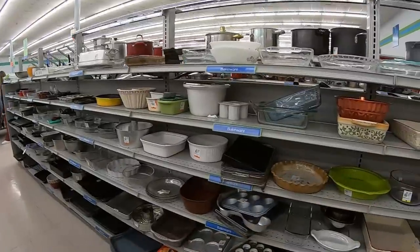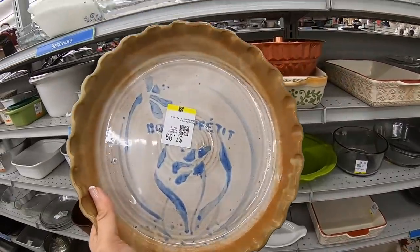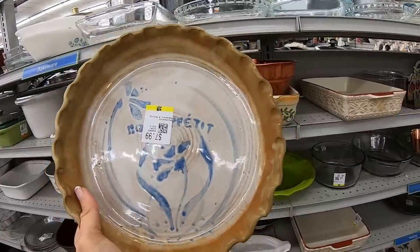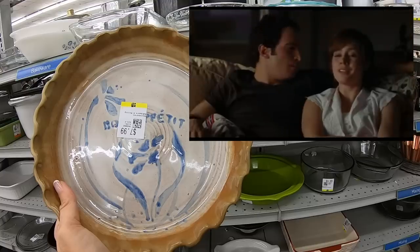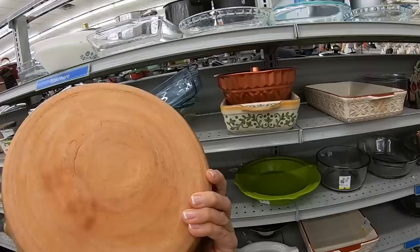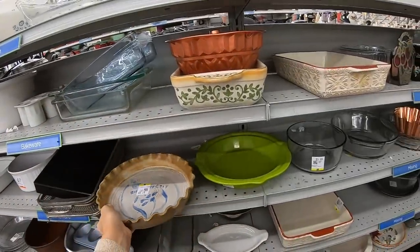We are on the bakeware aisle. This looks to be a pottery piece, $7.99. I think it says 'bon appétit' — I'm Julia Child, bon appétit! This is lovely, but there's no branding, no artist's mark. I'm going to have to leave that behind.